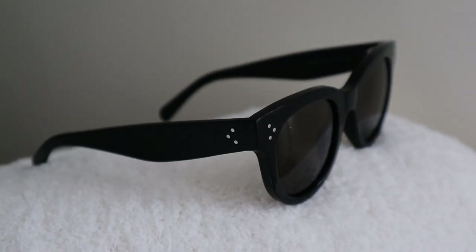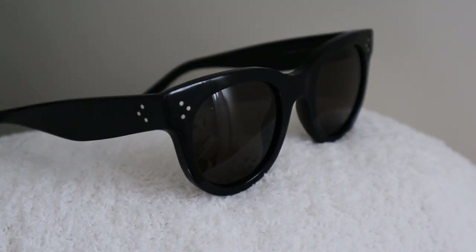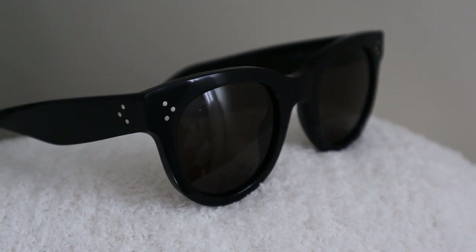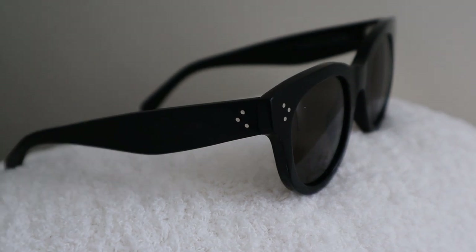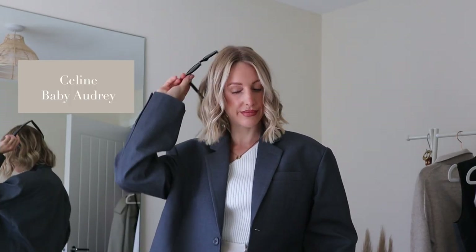Black sunglasses are the epitome of timeless style — they instantly elevate any basic outfit. I have the Baby Audrey sunglasses from Celine that I've had for about six years, so they are really worth the investment. I've definitely had my cost per wear out of them. They retail for about £300, have black acetate with green lenses and the Celine logo dots on the side. I'm also now tempted to add the tortoiseshell pair to my collection.